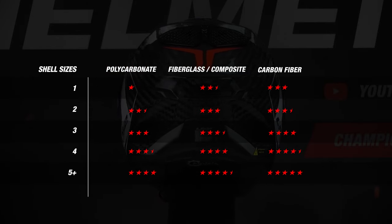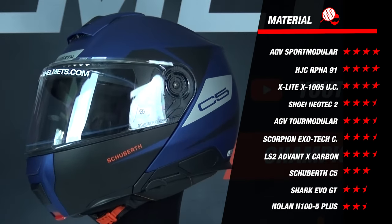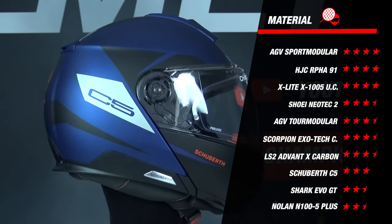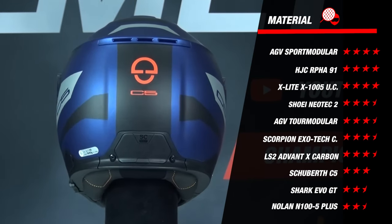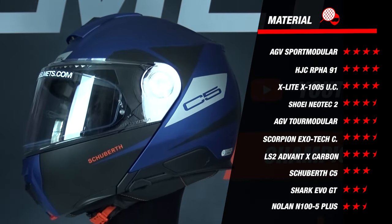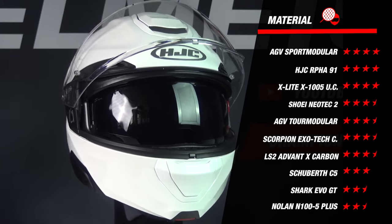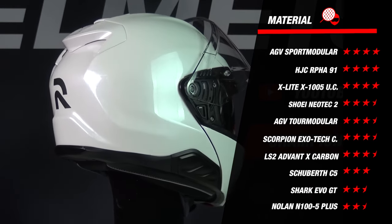For material results, the Sport Modular, the R491, and the X1005 Ultra Carbon immediately take the lead. The Sport Modular and X1005 score highly thanks to their three outer shell sizes and carbon outer shell. The R491 scores well due to its fiberglass shell and four outer shell sizes. The Neotec 2 and Tour Modular also did well with fiberglass composite shells in three sizes. The Exotec and Advent X have only two outer shell sizes, compensated by their full carbon shell. The Shark Evo GT and Nolan N105 finish at the bottom with just 2.5 stars.